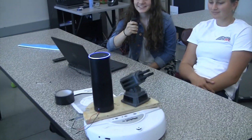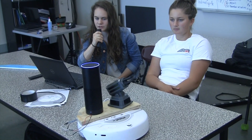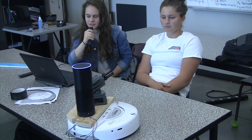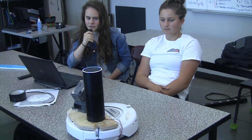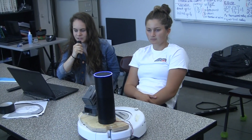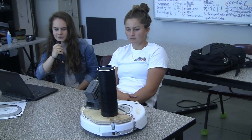Okay, now let's see if you can move the robot too. Select robot counterclockwise. Counterclockwise. Stop. Stop. Select robot forward. Forward. Stop. Stop.